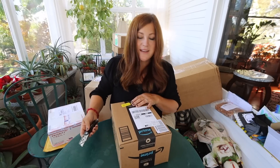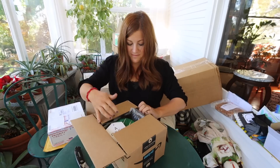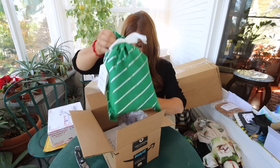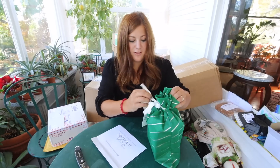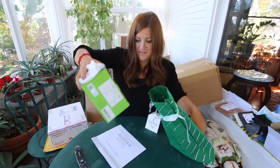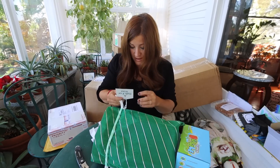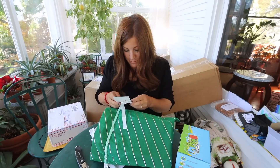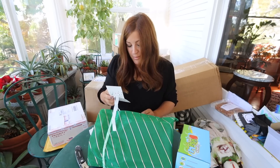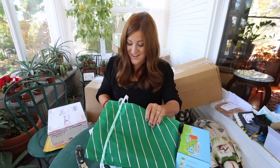This is labeled to Benjamin in care of Laura. It's a bubble machine for Benjamin. He loves playing with bubbles. The note says: 'My boys Logan, seven, and Luke, three, love their bubble machine, and I thought Benjamin might enjoy one also.' This is from Crystal in North Carolina — thank you.